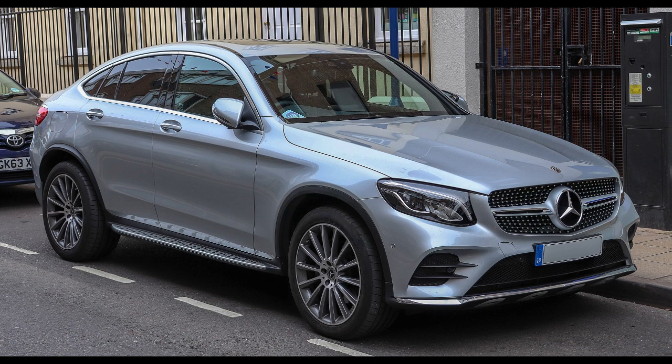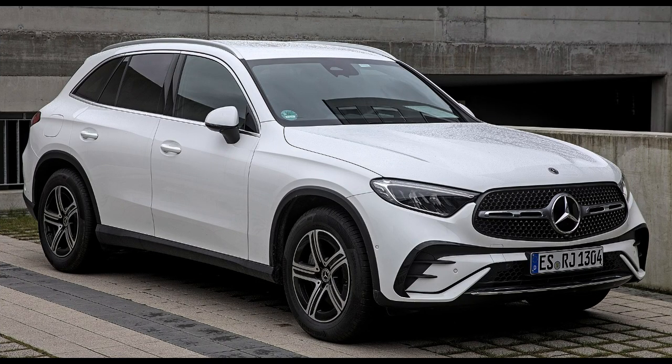Dimensions: Wheelbase 2,873 mm (113.1 in), or 2,973 mm (117.1 in) for the GLC L. Length 4,656 mm (183.3 in), or 4,765 mm (187.6 in) for the GLC L. Width 1,890 mm (74.4 in). Height 1,638 mm (64.5 in), or 1,603 mm (63.1 in) for the Coupe. Curb weight 1,790 kg (3,947 lb).